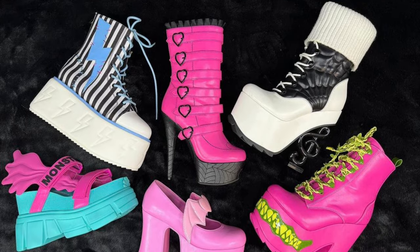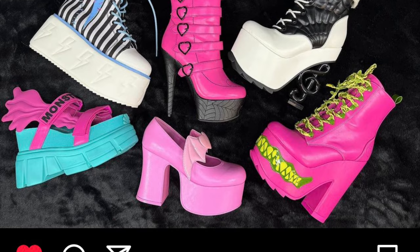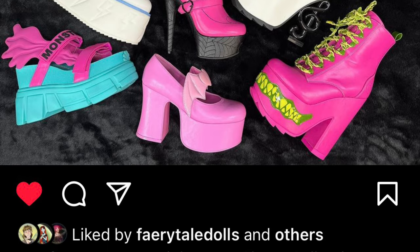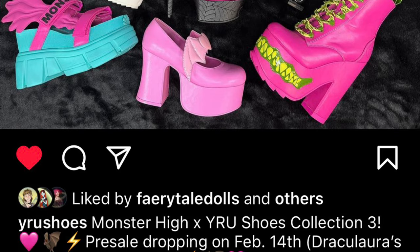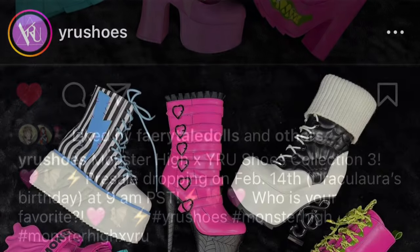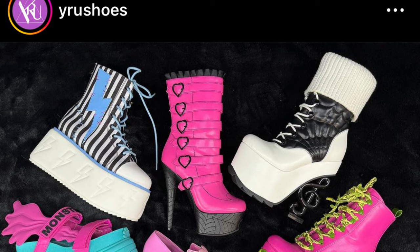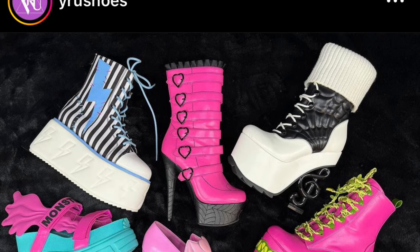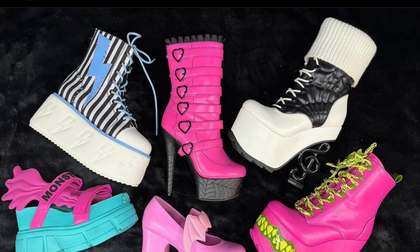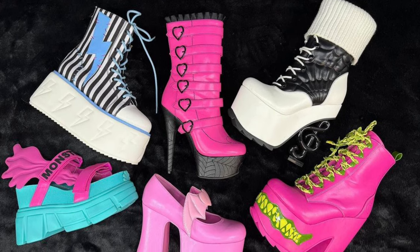Lastly, we're getting a new collection of the Y.R.U. shoes Monster High collaboration. This collab includes Operetta and Venus shoes, G3 Lagoona and Dracula shoes, a Dracula Haunt Couture shoe, and one that looks like Frankie Stein — more of a generic Frankie shoe rather than based on a specific design. They look good; the Venus and Operetta shoes look amazing, and the music note on Operetta's heel is so cute. But they're very expensive and the previous collection was really hard to get.